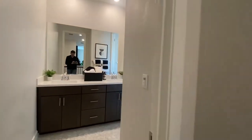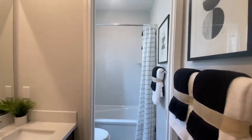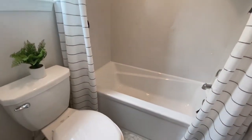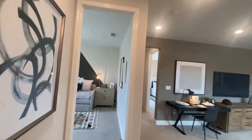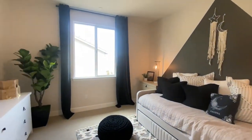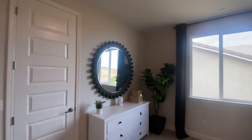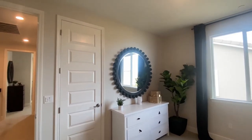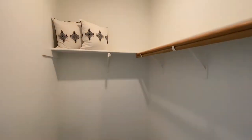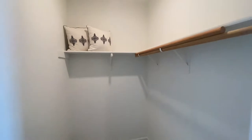Here's the bathroom. The second bedroom upstairs — now again this is going to come as a blank slate to you. This is just their model that they show a lot of the features in as well. Now this one does have the walk-in closet — super nice option.